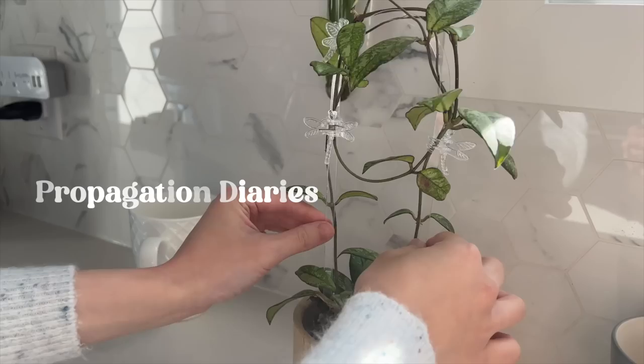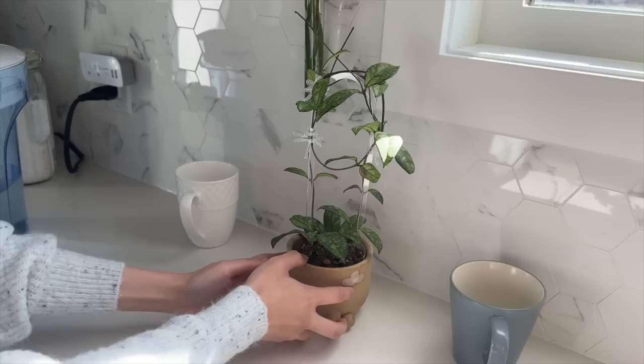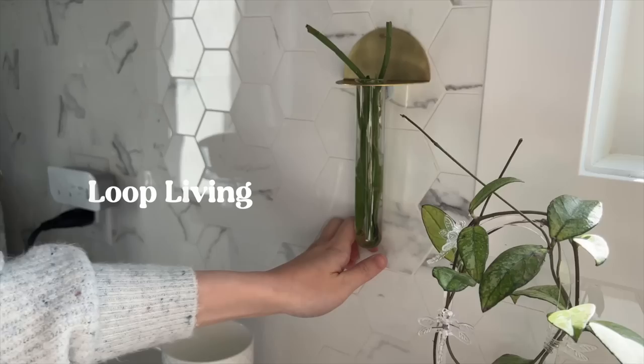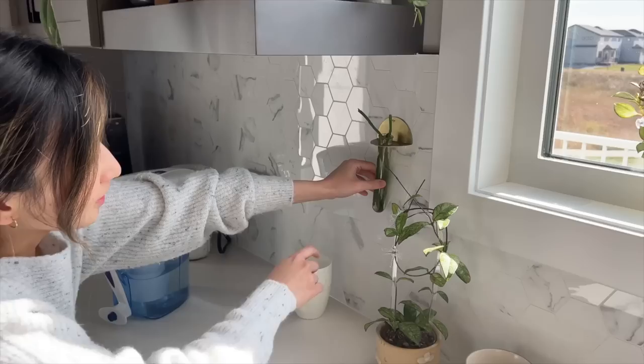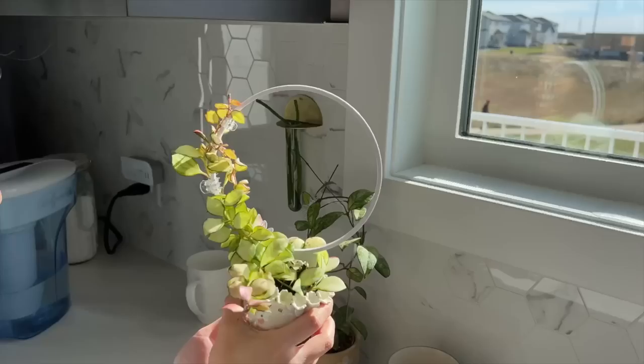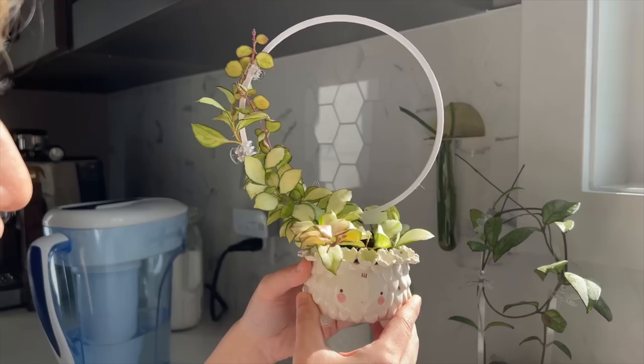This clear trellis is from Propagation Diaries — I got a lot of questions about my clear trellises. It's just made from acrylic. This is a propagation test tube — I can't remember who I got this from, but I'll put a little note. I have this attached using a command strip so I don't have to drill into the backsplash of our kitchen, and I can just easily take it off. I really love this one — it's super cute. This is from Aura Clay and I think they're based in Thailand, so I think this is actually made out of porcelain.